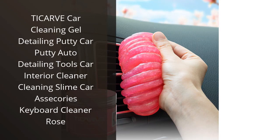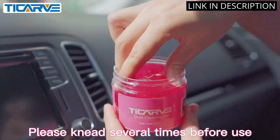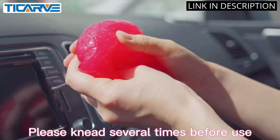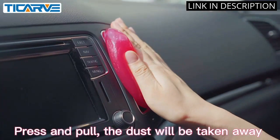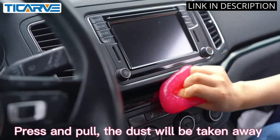I recently purchased the Ticarve Car Cleaning Gel Detailing Putty and I am blown away by how effective it is. This putty is amazing for cleaning all the nooks and crannies in my car that are hard to reach with a traditional cloth or sponge. It easily picks up dirt and dust from the interior of my car, leaving everything looking spotless.